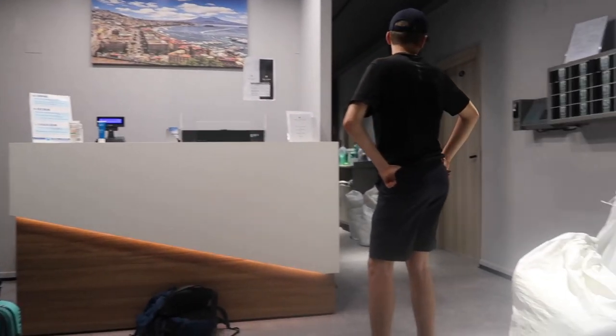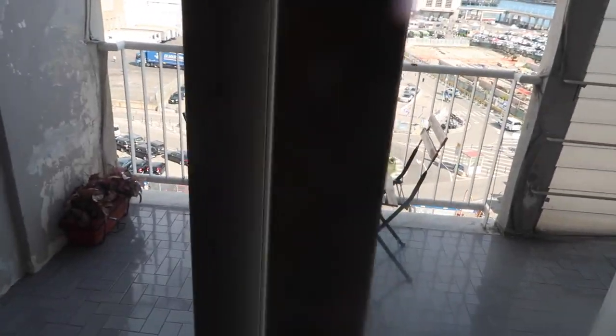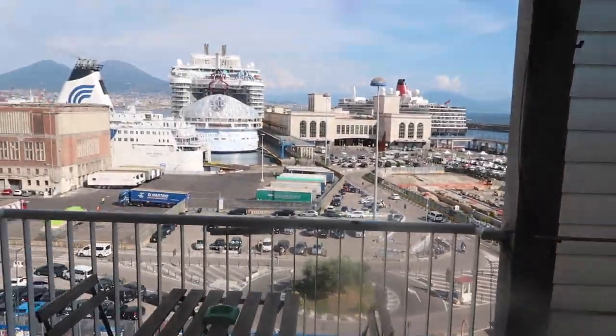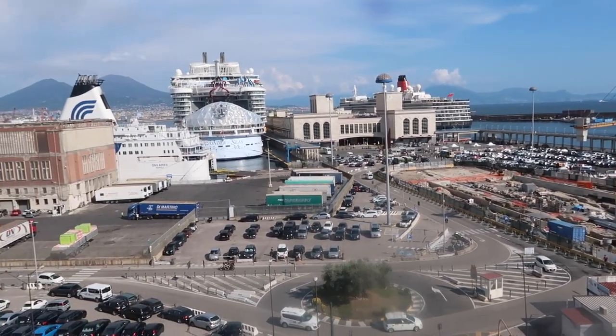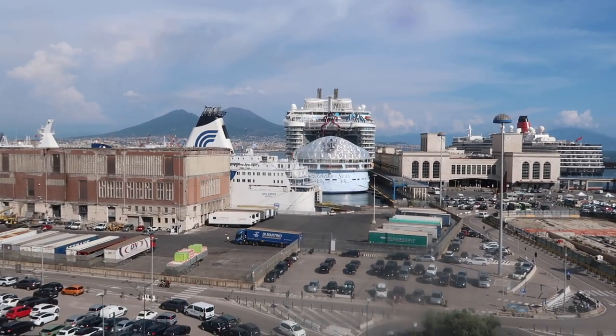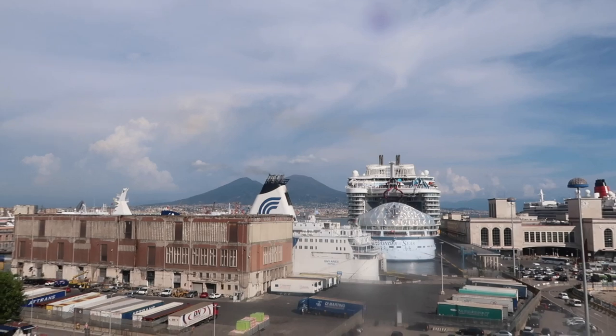Just checked in to our hotel, Hotel Bella Capri, and this is our room — a quick little room tour. It's quite nice, to be honest. We've got a single bed, a double bed, toilet, just a basic toilet and shower — unfortunately no bath. And we have a balcony. It's not a beach view, but it's quite nice just to sit out here and watch the goings on. There's that massive cruise ship — Wonder of the Seas — and just behind it you can see Vesuvius over there.